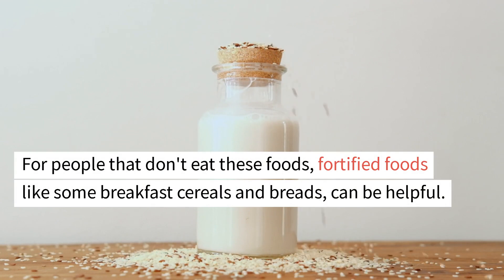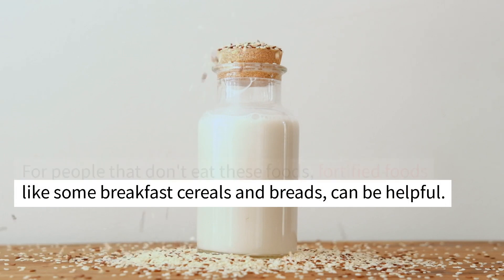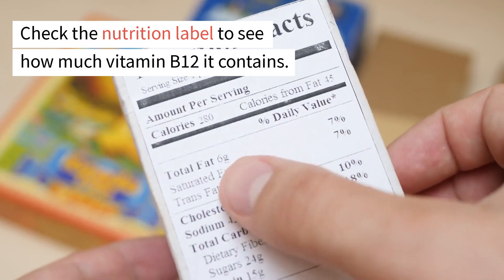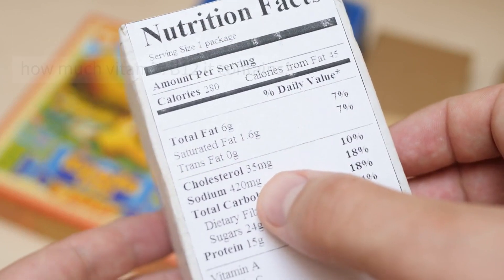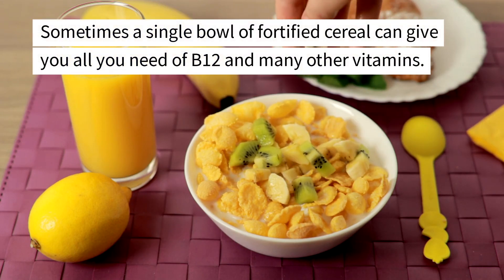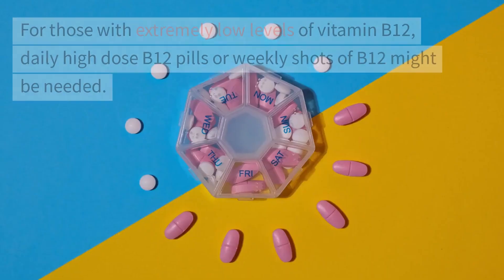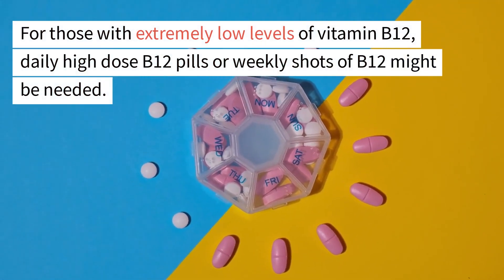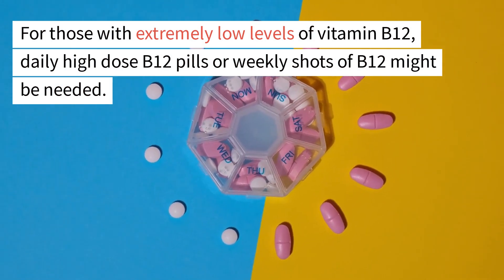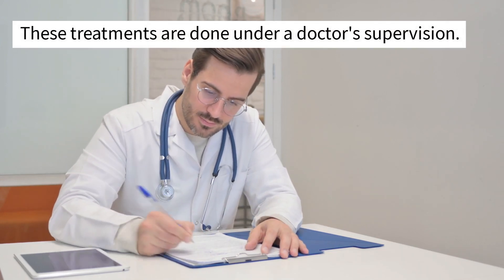For people who don't eat those foods, fortified foods like some breakfast cereals and breads can be helpful. Check the nutrition label to see how much vitamin B12 each food contains — sometimes a single bowl of fortified cereal can give you all you need. For those with extremely low levels, daily high-dose B12 pills or weekly shots of B12 might be needed, done under a doctor's supervision.